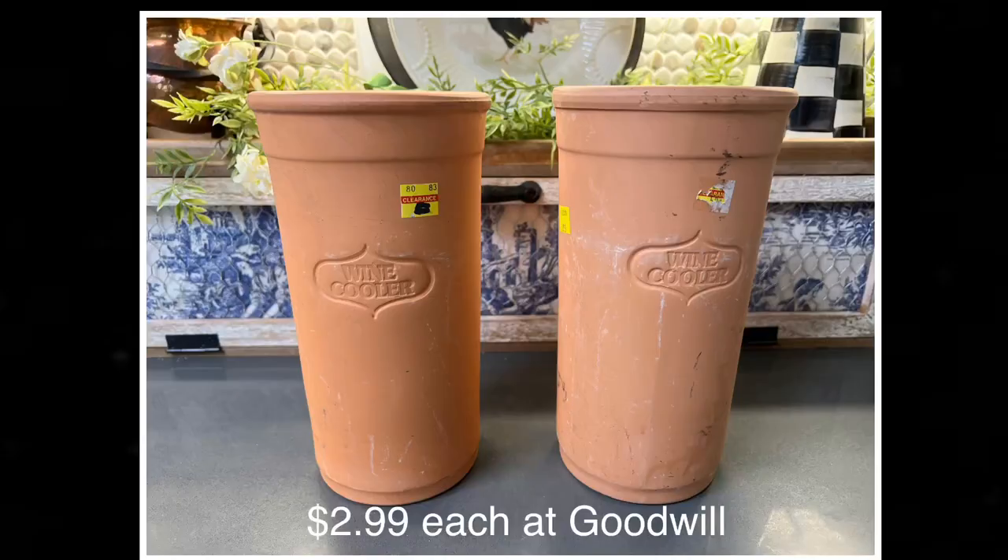Moving on, let's get into the DIY part of this video that takes it from trash to treasure. I had been wanting some tall and narrow terracotta pots to mix some topiaries with, but finding them at a decent price was not so easy. However, I persevered and found two terracotta wine coolers for $2.99 each at Goodwill, and knew they'd be perfect for my vision and project.